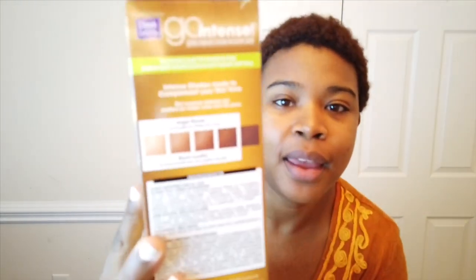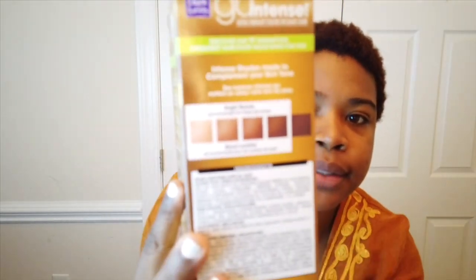Hello everyone, it's Destiny of Manifest Destiny, and today we're back with another natural hair video. I'm going bright blonde. This is the Dark and Lovely number 11 bright blonde — go intense ultra vibrant color for dark hair. It's just so yellow. Look at that color, it's so yellow.